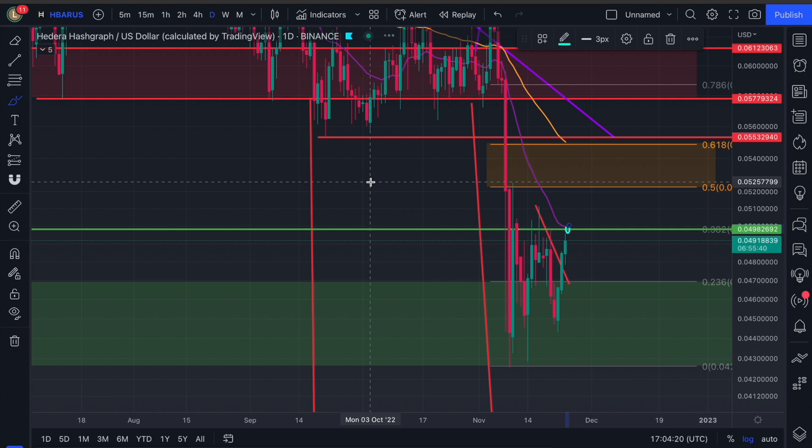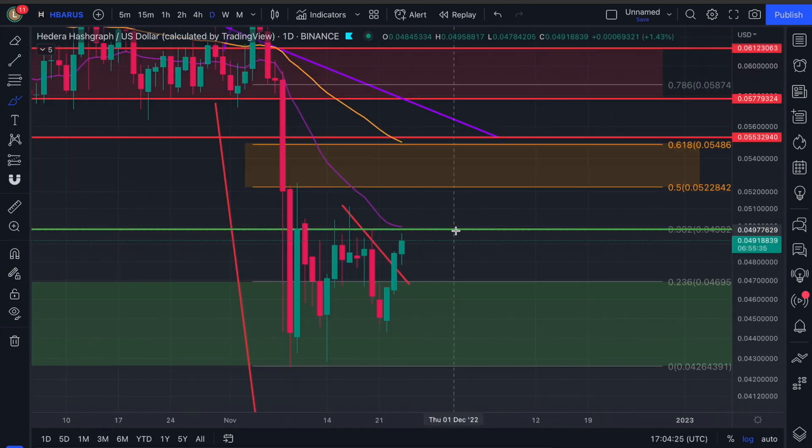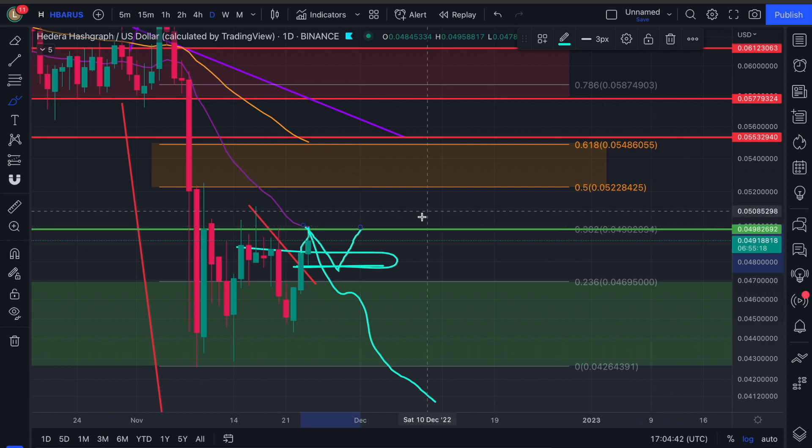So if you took that trade from yesterday's video, well done. But the next key resistance is this green line. Let's zoom out to the daily. The 382 is at 498. And remember, if we're not closing above this — which at the moment I'm expecting a push into it — but a close below. So that would mean that it's still resistance, we should go lower. That is the signal. But we can find support in this area over here after coming back down. And if so, that's our chance to attack the 382.